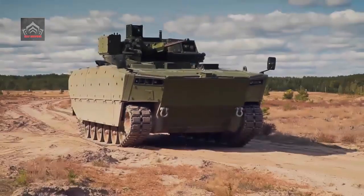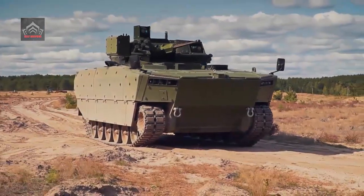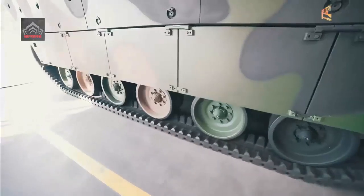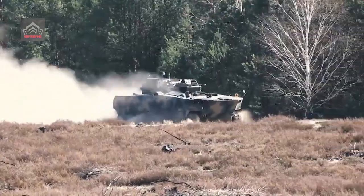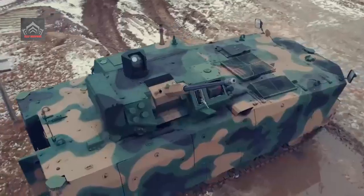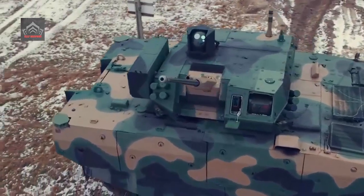The NBPWP design is the planned replacement of the legacy BWP-1 platform. The Borsik consists of the UMPG base platform — universal modular tracked platform — and a remotely controlled ZSSW turret system.